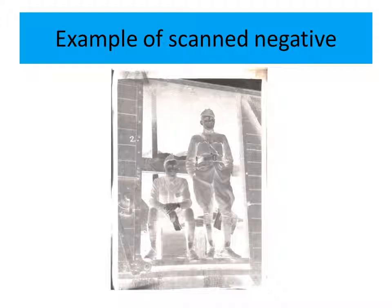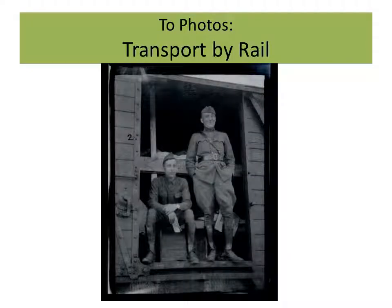Here's an example of the negative — this is what I had to work with. As you can see, it was a little hard to gauge what I actually had just by looking through these. Once I had the proper software and was capable of creating a photograph, they really came through quite vividly, as shown here.